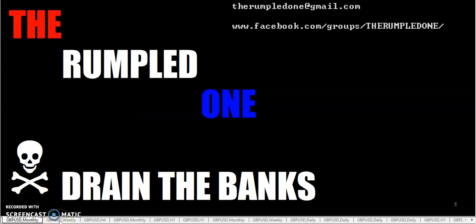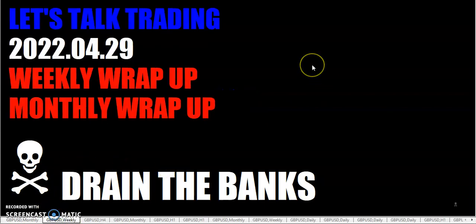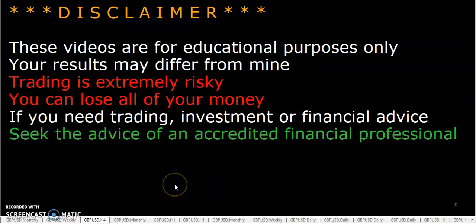Hello fellow traders, this is the Rumpled One coming to you on Friday, April 29th, 2022. Let's talk trading — weekly wrap-up and monthly wrap-up. These videos are for educational purposes only; your results may differ from mine.